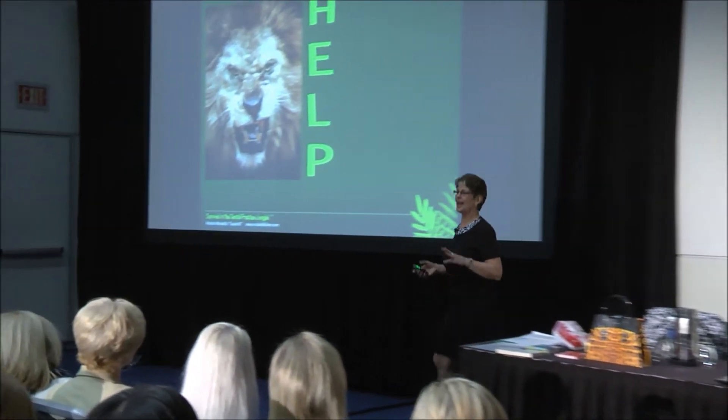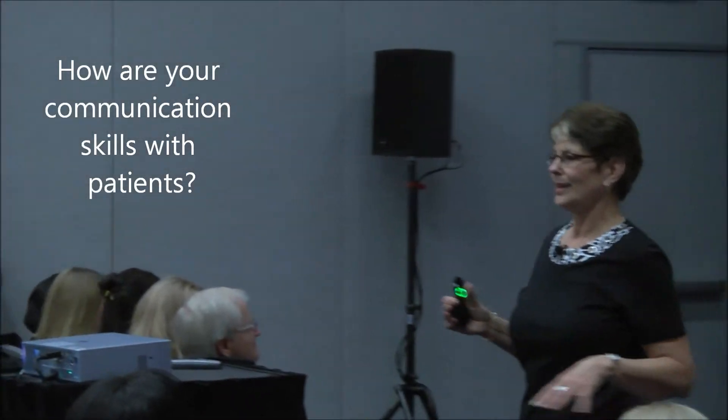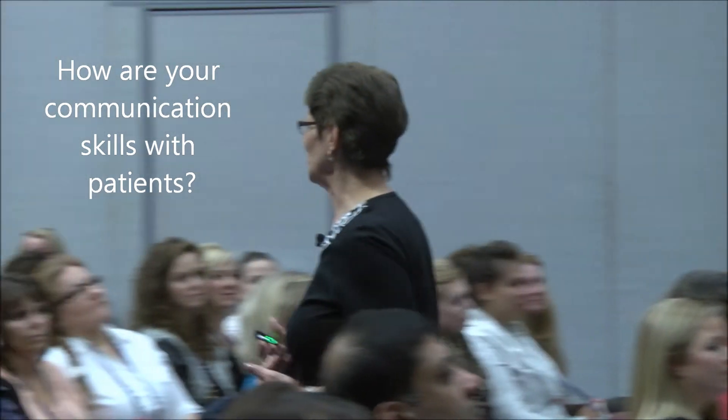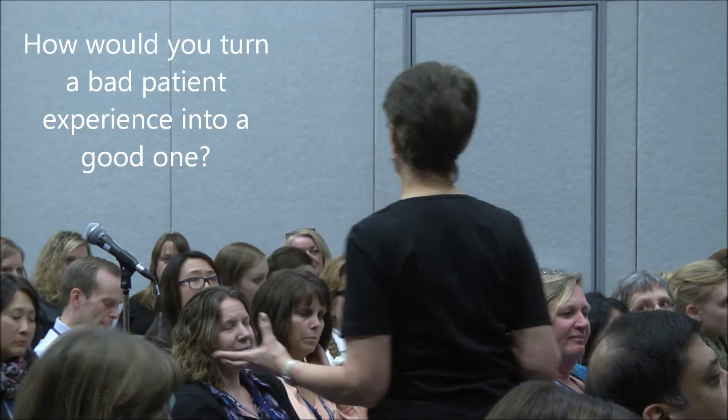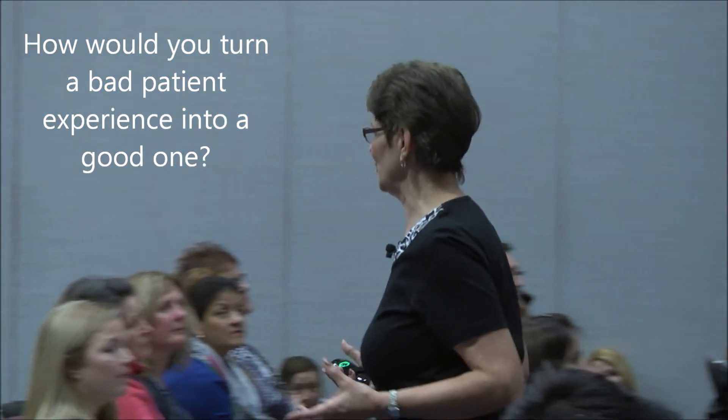We have a little bit of a communication problem with the way that we — I mean we're a family, right? We have our own language, we have our own code. So how are we possibly going to turn a bad patient experience, a disgruntled patient — how are we going to disarm them?